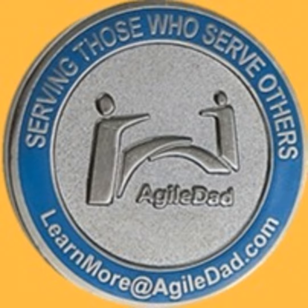I'm sorry — value number 10 of the 12 values from the Agile Manifesto.